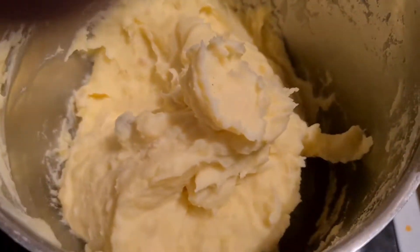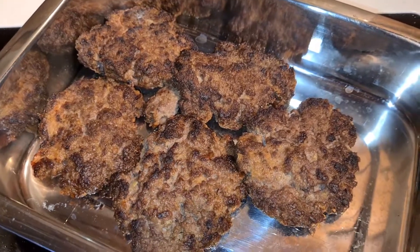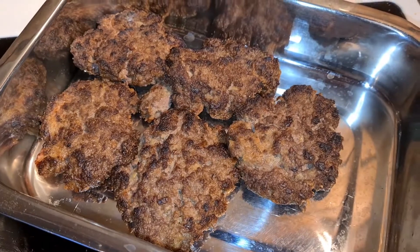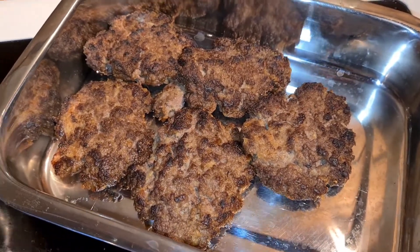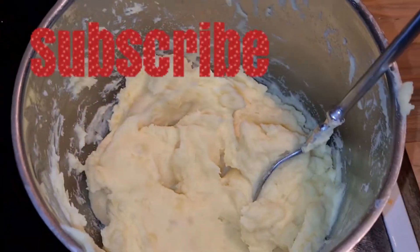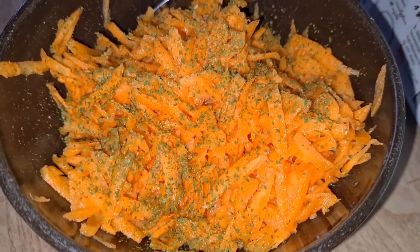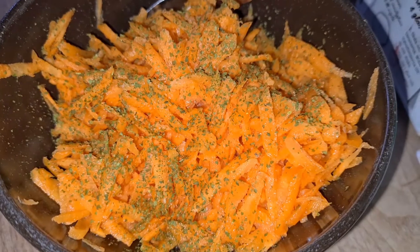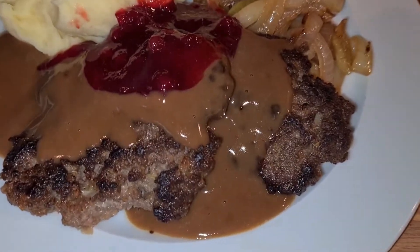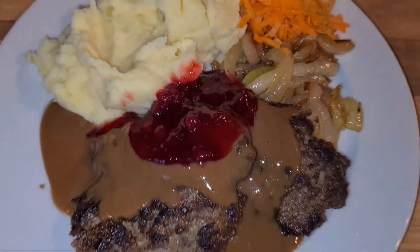The mashed potatoes and everything for this dinner is ready. Here are the beef patties — we call it pan beef in Sweden, like a pan steak. It was a really really nice dinner. I served it with some mashed carrots, and I added some lime juice and some dried parsley on top.